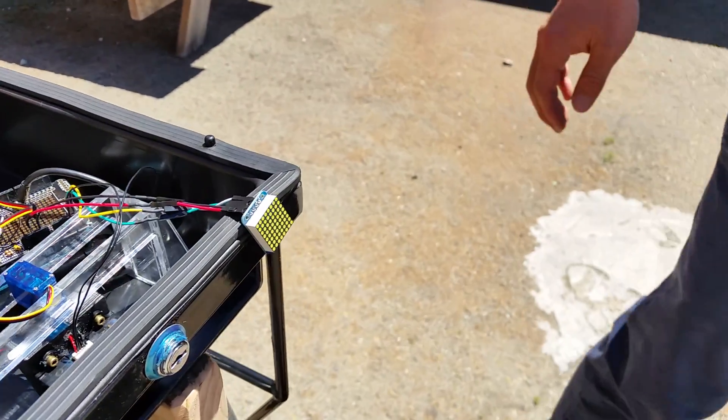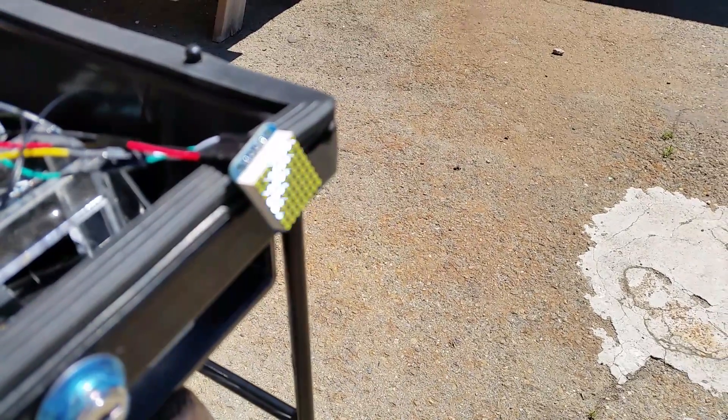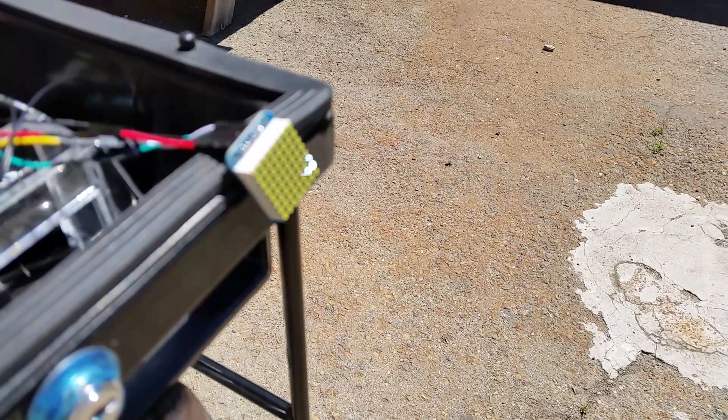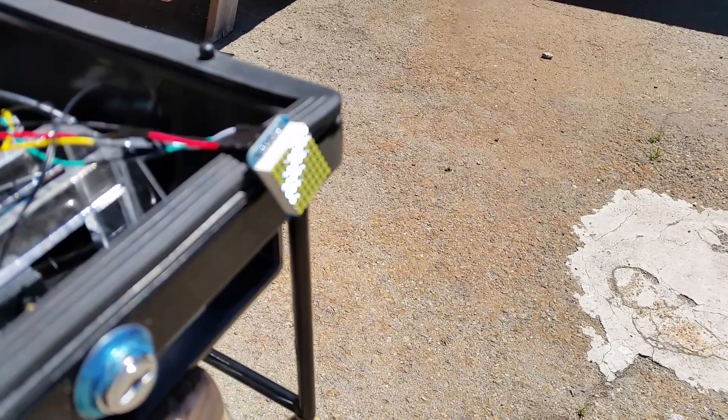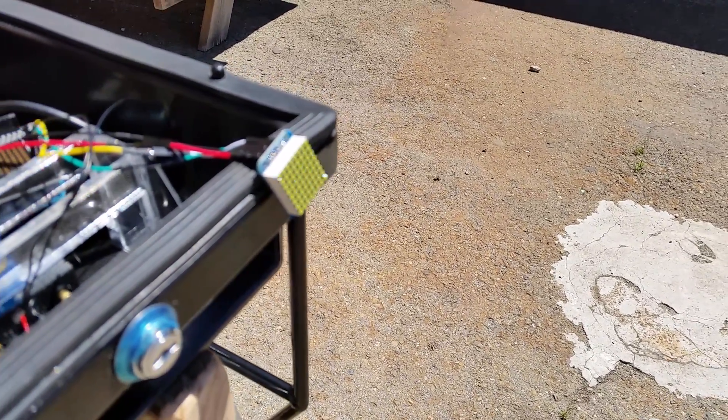That works pretty well. I'll try backing away from it now, and hopefully you can see it is seeing me and decreasing. Yep, slowly. And back — those bars will be back.